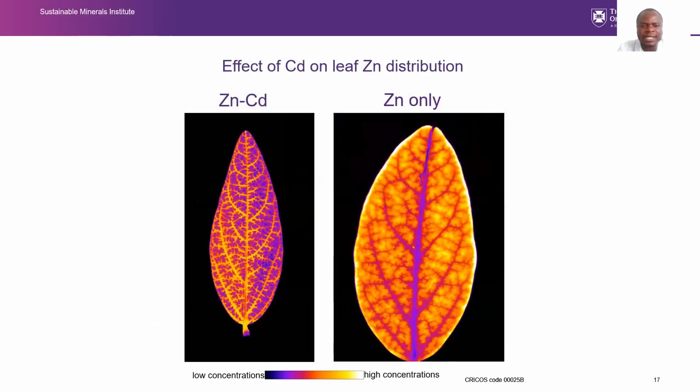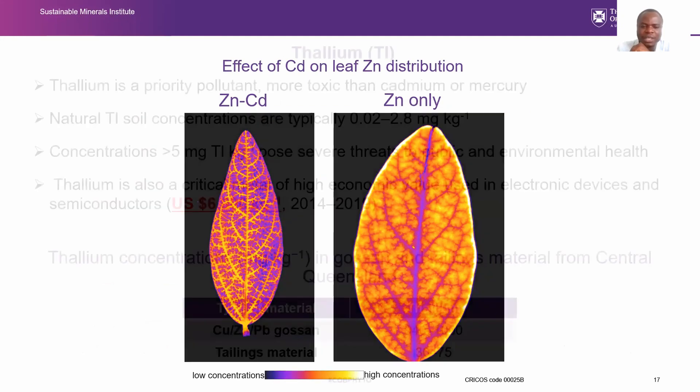We also analyzed the effect of cadmium on zinc distribution in the leaf. With zinc-only treatment versus cadmium-and-zinc treatment, the zinc distributions are different. Something is ongoing that we need to dig deeper into — cadmium affects zinc distribution, and we need to understand how cadmium affects zinc uptake and transport.